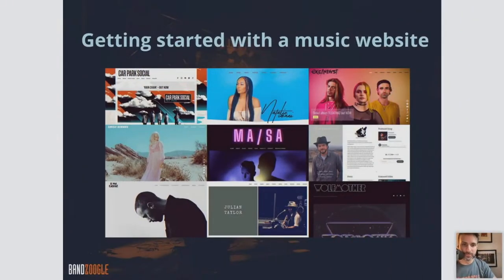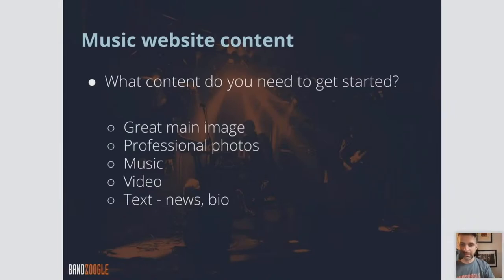So let's talk about getting started — what content do you need? You're starting off fresh with Banzoogle and have never built a website before. Number one, you need a great main image — we call this a header image. The header image is the main big graphic that you see right away, the big full-screen graphic when you land on a website. This could function as a background image as well. You want something professionally shot, something high resolution and high detail. You don't want something blurry from an old flip phone.